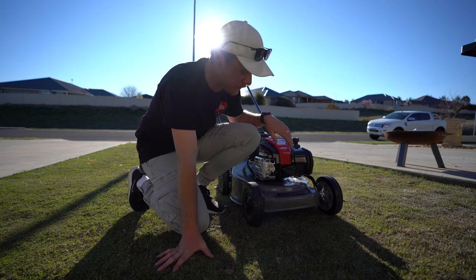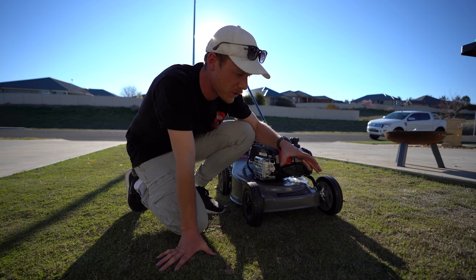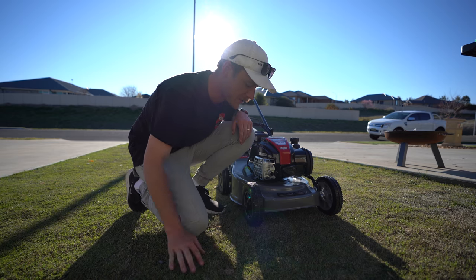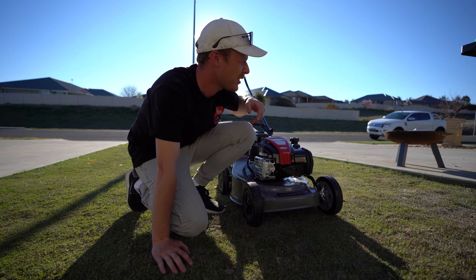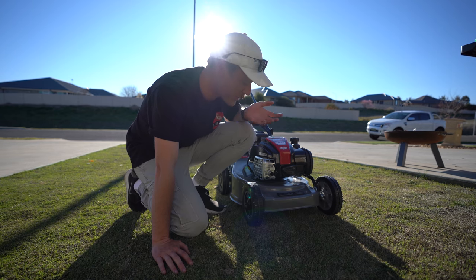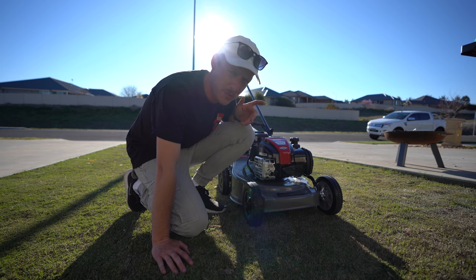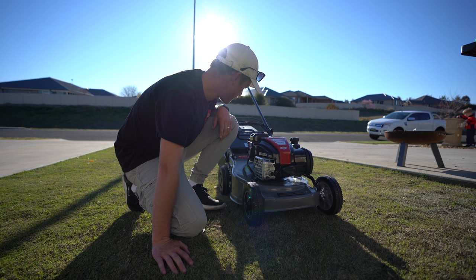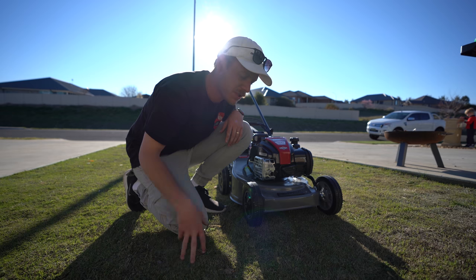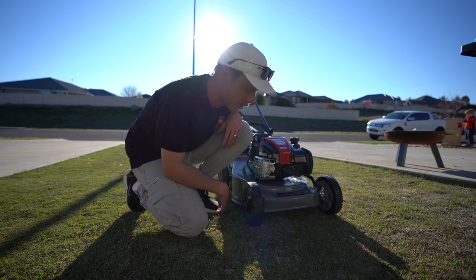I just want to say a huge thanks to Bushranger for dropping off this rotary mower. I need a rotary especially for this tif tuff when I go to renovate it in a couple of weeks — you guys will see a renovation video on this lawn very soon. Sometimes I also want to clean some stuff off the other yard and I don't have a rotary to do it. It's a key start which is unusual — I've never had a key start mower. Not self-propelled, but I don't really need that. I haven't used a rotary for a long time, since I don't use them much on the golf course.